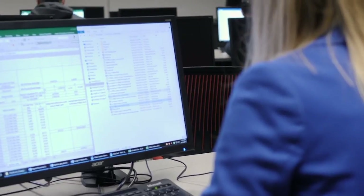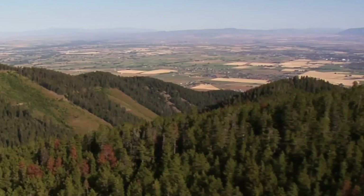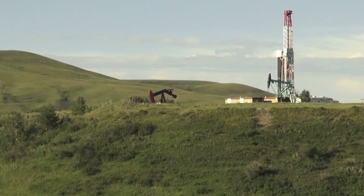My practicum involves analyzing production, completion, and reservoir data of wells and formations in Alberta, so we can choose where it's better to drill and where it's better not to drill, and conduct an economic evaluation.